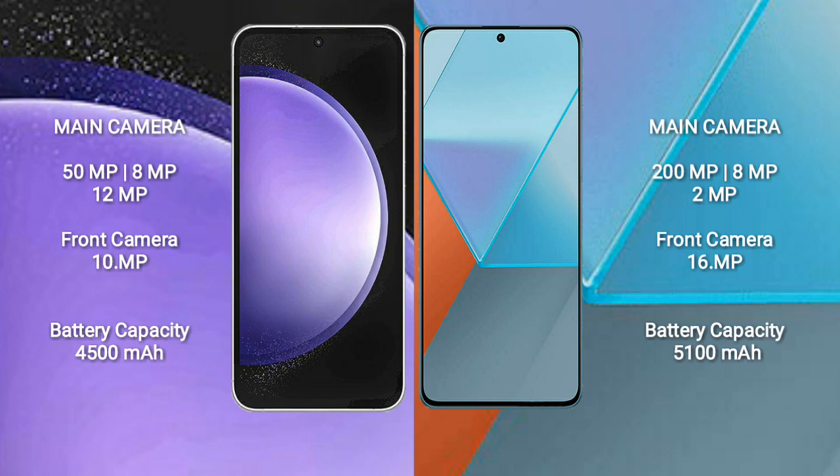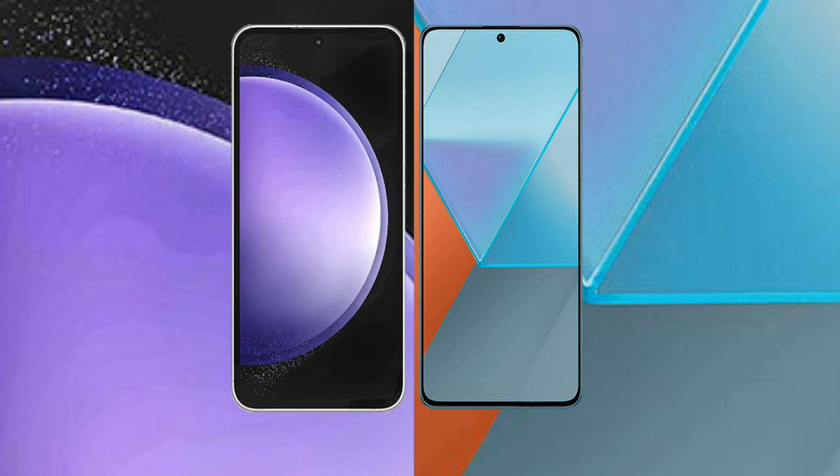Samsung Galaxy S23 FE has a 4500mAh battery with 25W fast charging support. Redmi Note 13 Pro comes with a 5100mAh battery and 67W fast charging support.